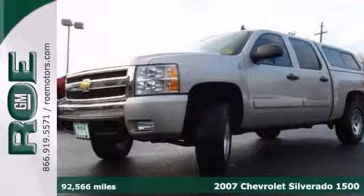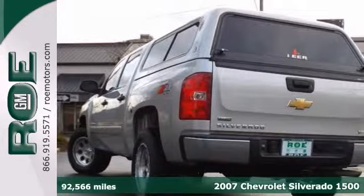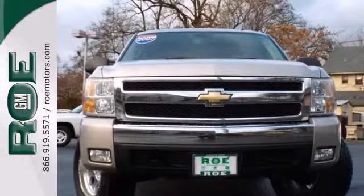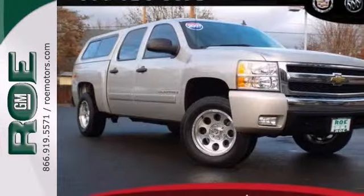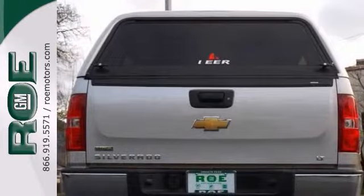Here's a 2007 Chevrolet Silverado 1500 Crew Cab. It is nicely equipped with a moonroof, a topper, and a bed liner. With OnStar, heated mirrors, and keyless entry, it'll be hard to pass up. The Z71 off-road package makes it even more difficult.